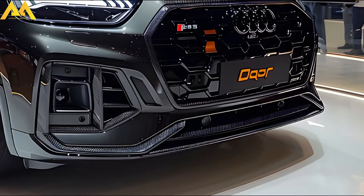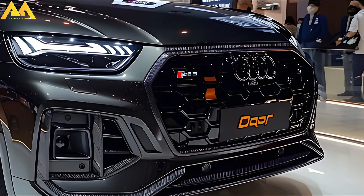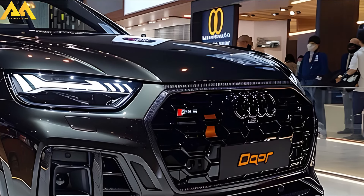Regrettably, rumors about water cooling indicate that there won't be an RSQ5 variant to compete with the BMW X3M. Instead, the warmer SQ5 will once again handle performance tasks.